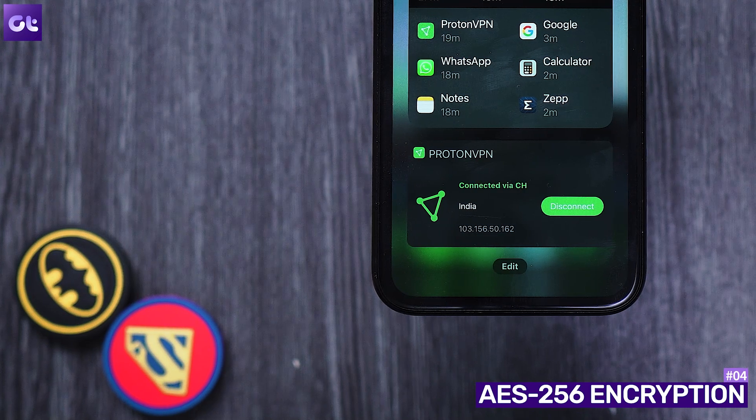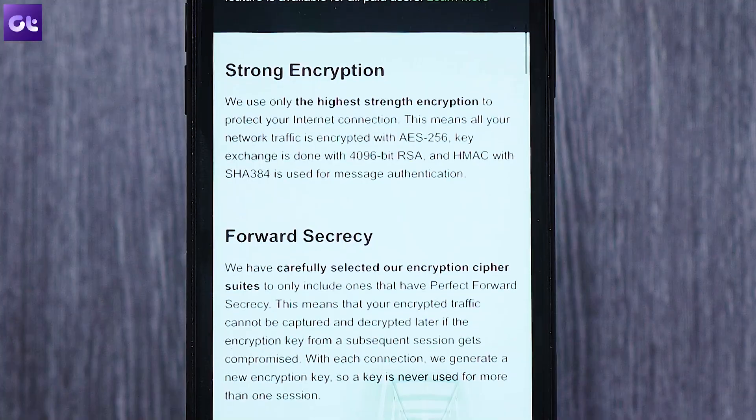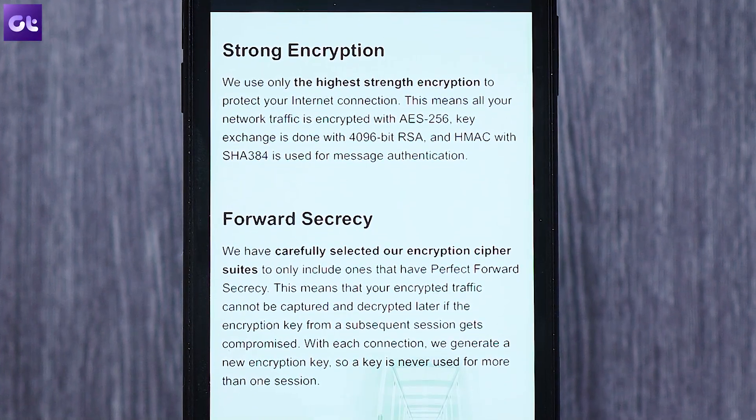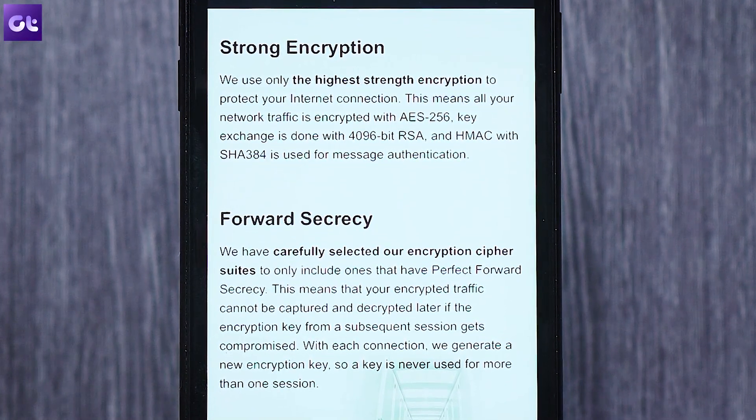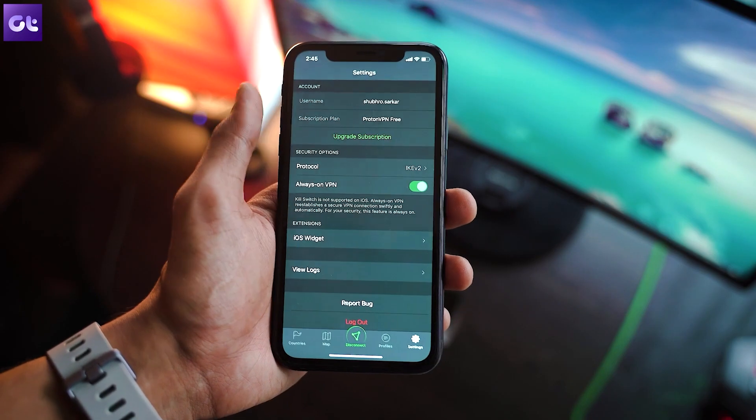When using a VPN to protect your privacy and data, you need the highest level of encryption standards. Proton VPN does exactly that — all your network traffic is encrypted with AES-256, the key exchange is done with 4096-bit RSA, and HMAC with SHA-384 is used for message authentication.